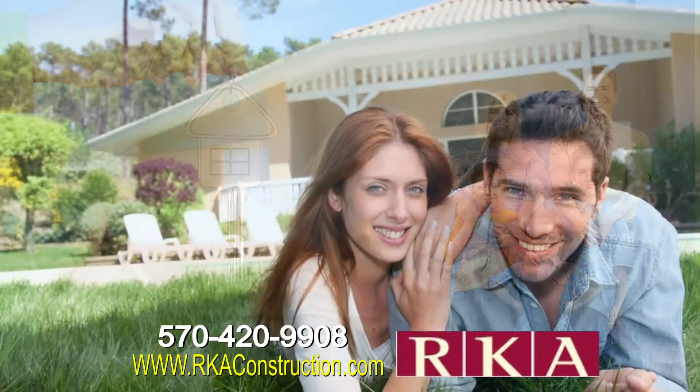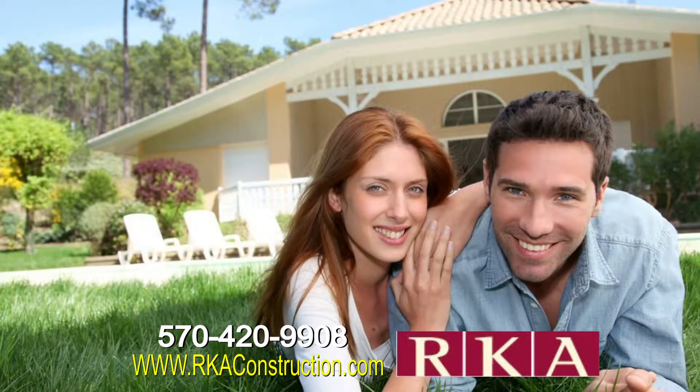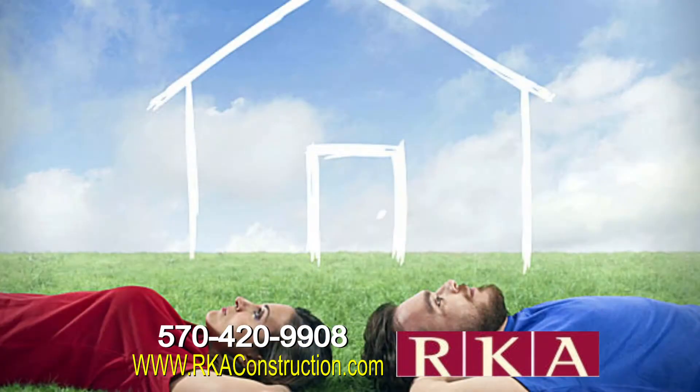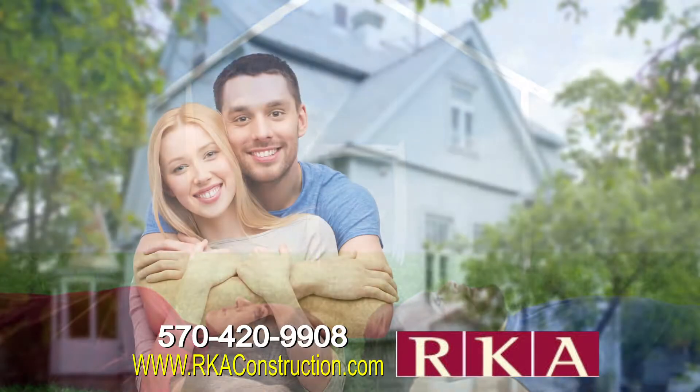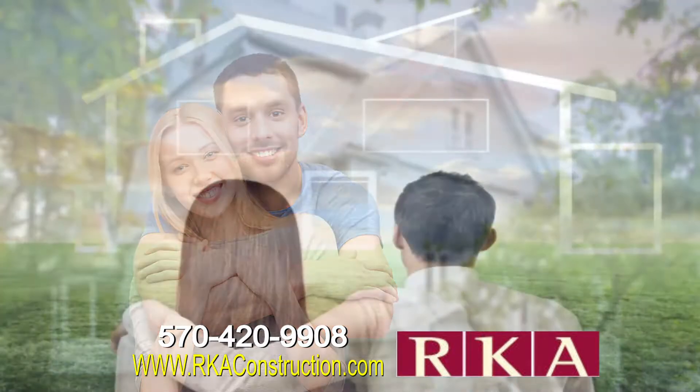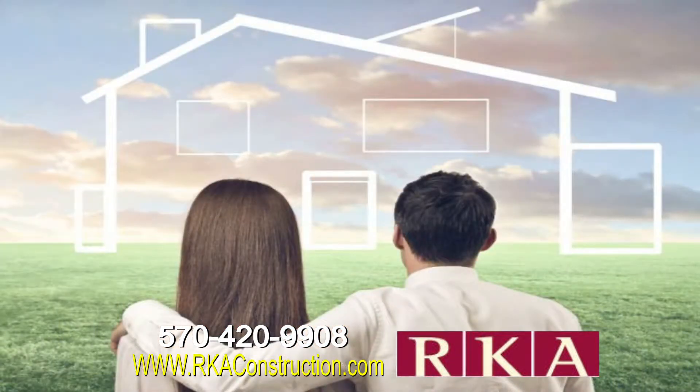Somebody who's paying maybe $3,000 a month rent in the city could instead be paying between $1,200 to $1,400 a month on a mortgage — and own their home. You'd be creating equity as well as having your own dream home that you could design specifically to yourself.